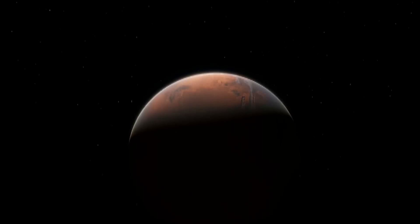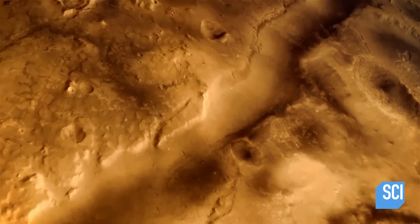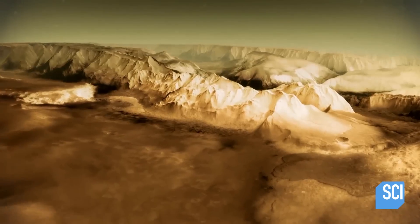For centuries, we have speculated about life on Mars and feared it. We always think of life on Mars as little green men, but more than likely, if there is life, it may be very different than what we find here on our own planet Earth. Now, a NASA probe over the red planet produces new evidence showing this could be a real possibility. There might be life on Mars, and we're just looking in the wrong place.